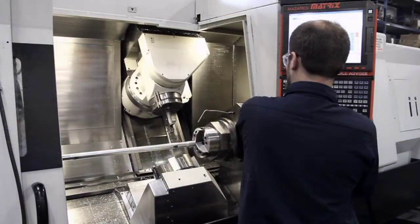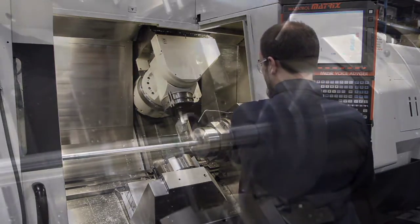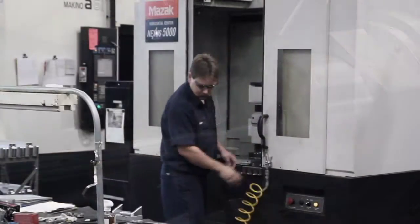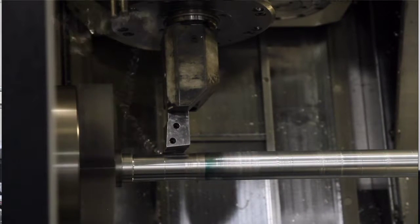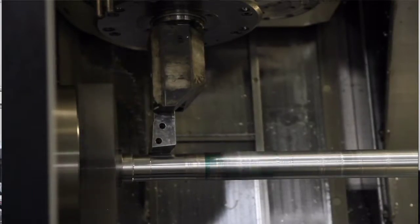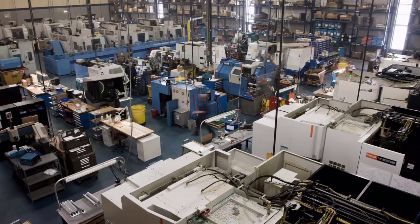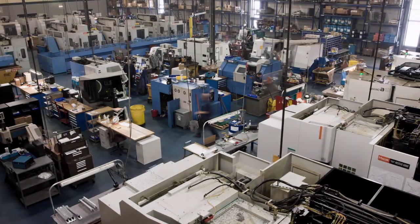Our Integrex 200 has 9-axis mill-turn capabilities with an additional lower turret that further expands its multifunction capability — the gold standard for done-in-one precision machining. Our NEXUS vertical machining centers can produce milled components with tolerances within plus or minus five ten-thousandths of an inch, utilizing an 18,000 RPM spindle. If you require precision components, an advanced quality system, and technical support for medium to high volume quantities, CMC is ideally positioned to meet your needs.